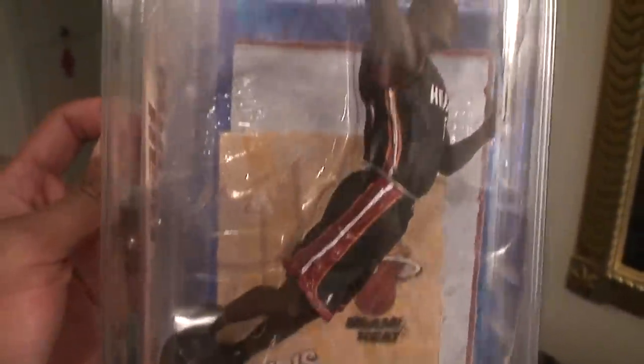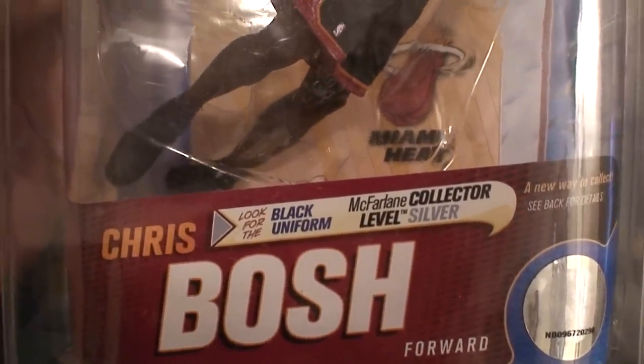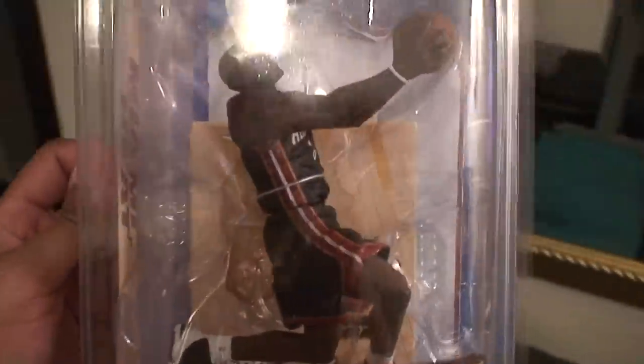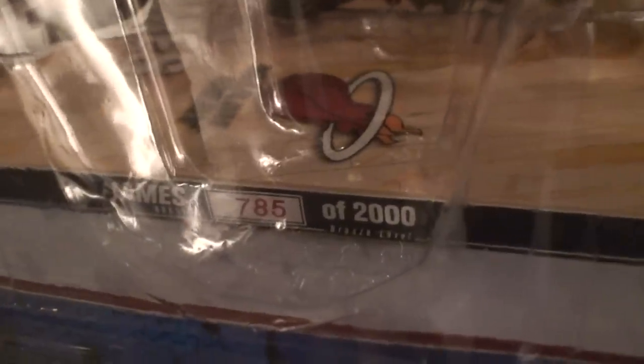I also got Chris Bosh in his black uniform — the silver collector's level. On the back it's numbered 261 out of 1,000. And the last one I got is LeBron James collector's level. This is the bronze level, and his number is 785 out of 2,000.